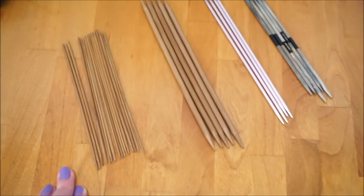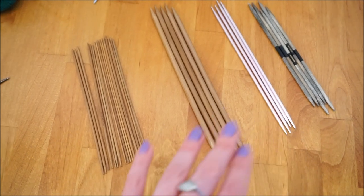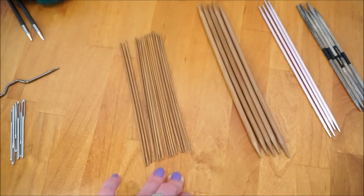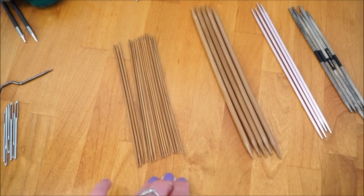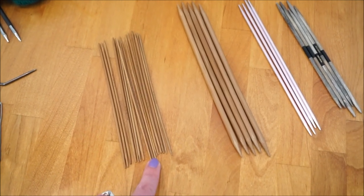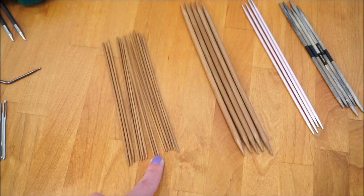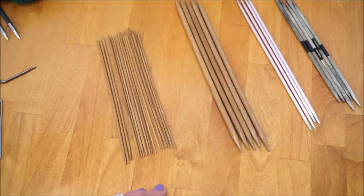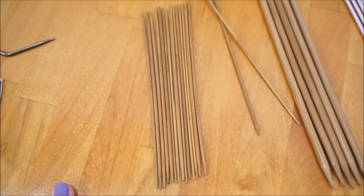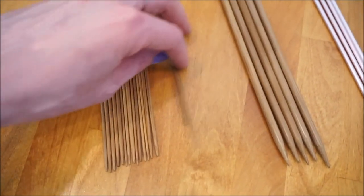Moving over to my double pointed needles — this is my collection. In this first bucket I never really separate these out because essentially all I use them for is casting on or off two-at-a-time socks. With top-down socks you have to cast one sock onto double pointed needles and then slide them onto the needle. I bought these off eBay when I first started. Some of them are curved, so I wouldn't recommend eBay as a source for knitting needles, but they do work for casting on two-at-a-time socks.